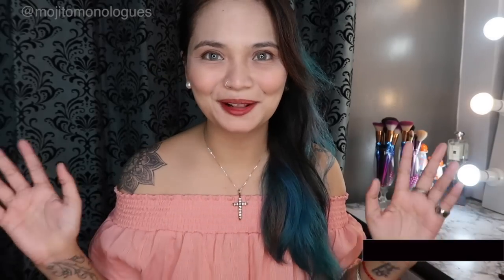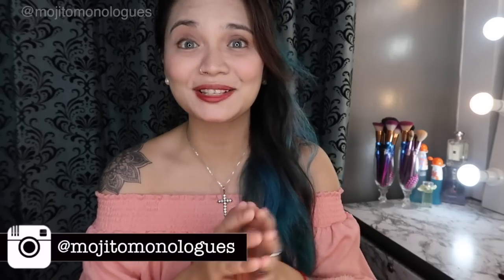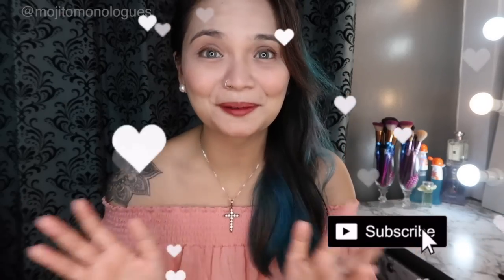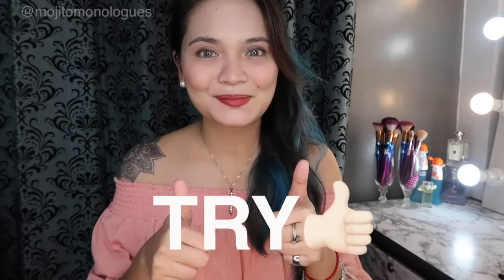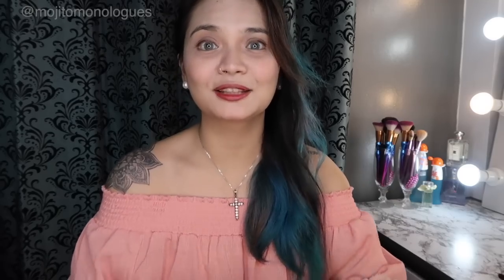Hi there, it's me again, Kay, and welcome back to my channel. If you're new, I hope you'll consider subscribing. And for those who've been here a while, hello, welcome back, and thank you for always watching my videos. For this video, we're going to review a product and I'll tell you my thoughts on whether it's a try or buy.